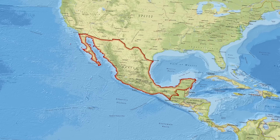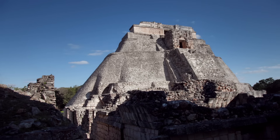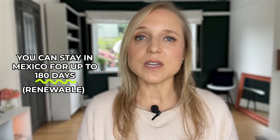Mexico is first on my list because it shares time zones with the United States and has a very generous travel and tourism policy for US citizens traveling on just a passport. You can go to Mexico for up to 180 consecutive days, and this is renewable if you leave and reenter the country. However, if you're traveling on just a passport, that 180 days isn't guaranteed — it's up to the discretion of the authorities at the airport or border crossings.